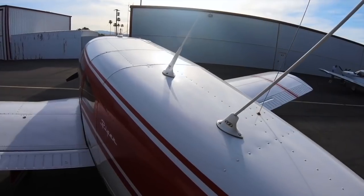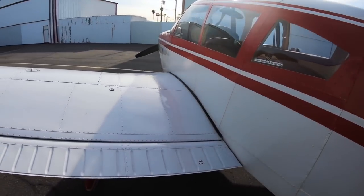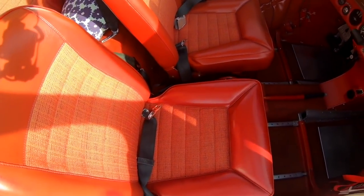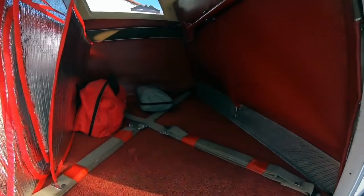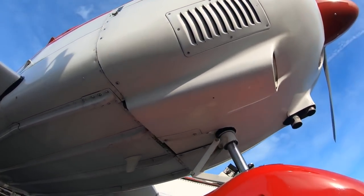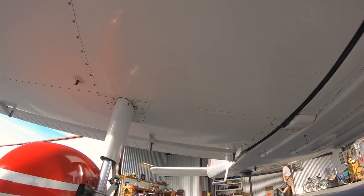What you get with this beefed up version of the Cherokee is a bigger engine, which means better performance. You also get more useful load. Generally the Piper Cherokee 140, although it's a four seater, you really can't take four people in that airplane. Upgrade to a bigger engine and you can probably take more people or more baggage. The typical cruise speed is about 130 miles per hour, with a low stall speed at only 47 knots — around 50-55 miles per hour. You can fly over 500 miles while carrying almost a thousand pounds.